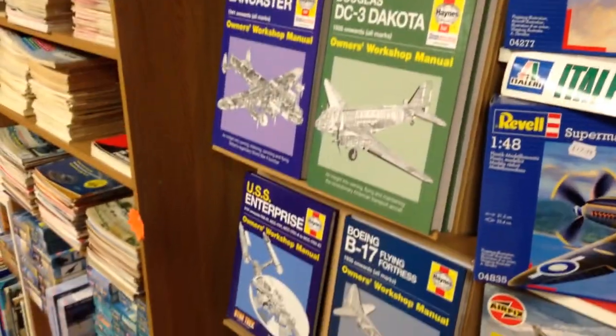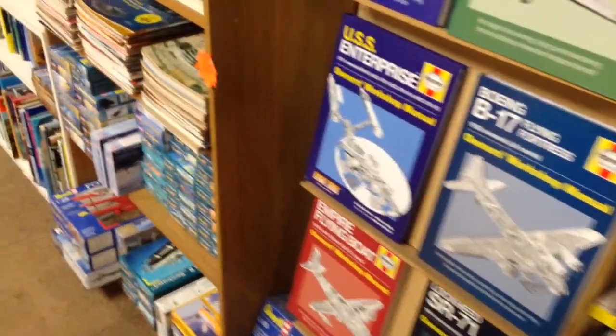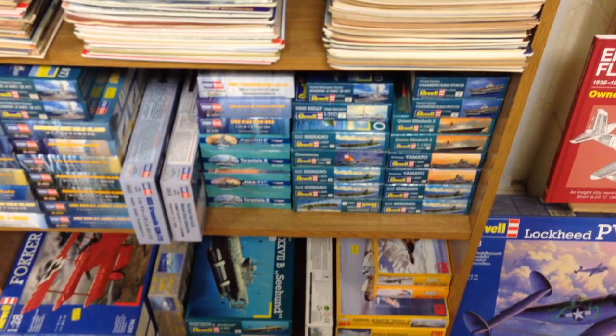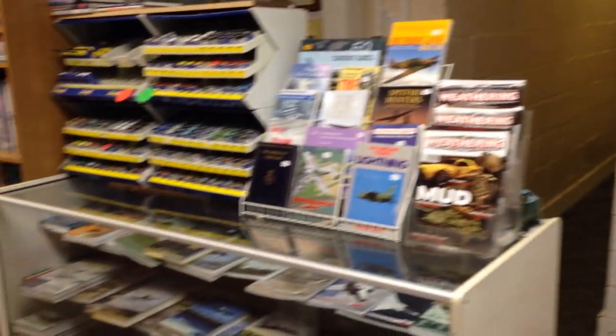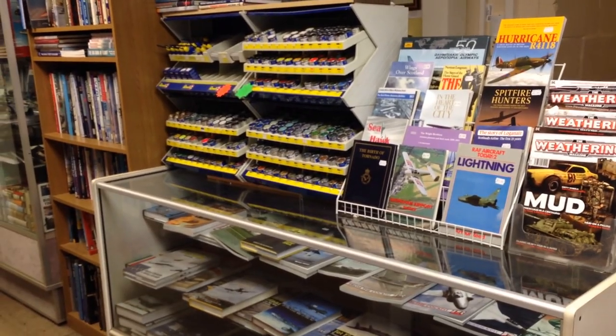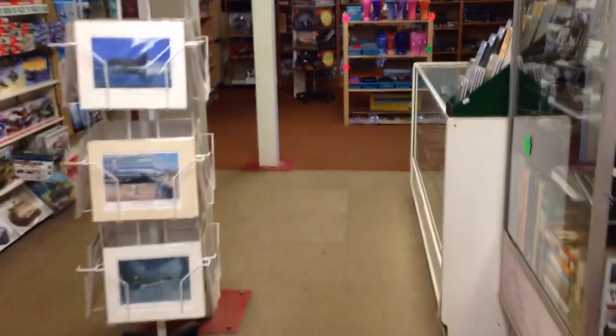There are quite a few books — I don't know why the Star Trek one is there, but still. There are some magazine back issues, more models, more books, and a very small cafe. Some of those books that Coen liked so much, and a bunch of paints and glue. But anyway, let's go in.